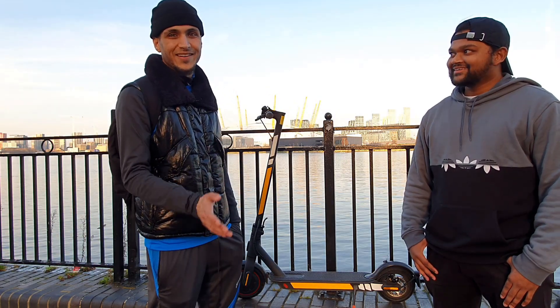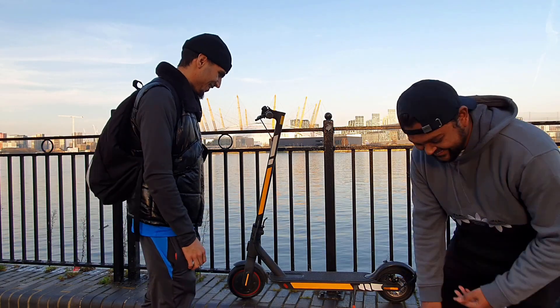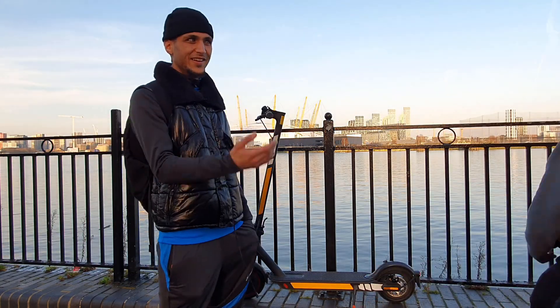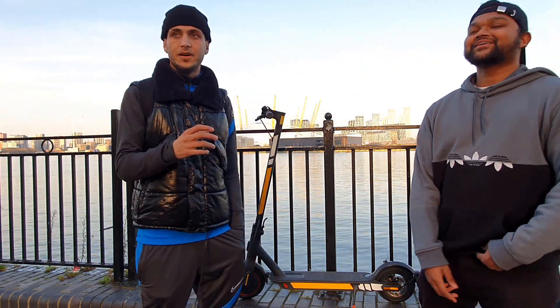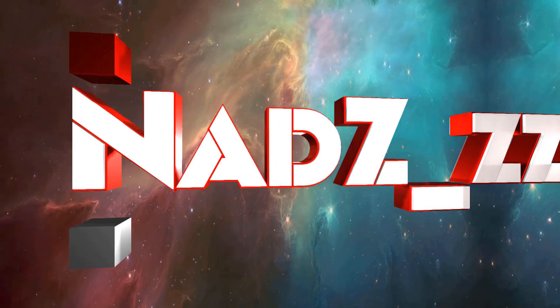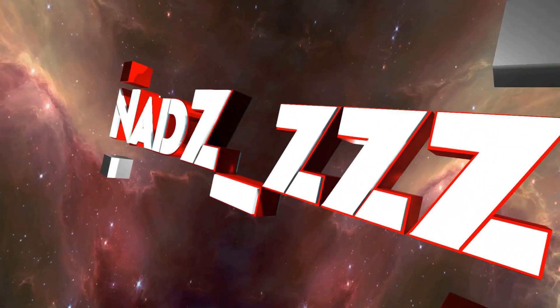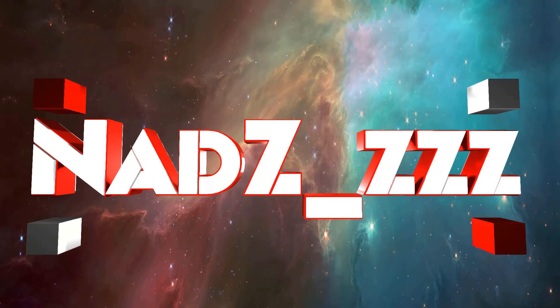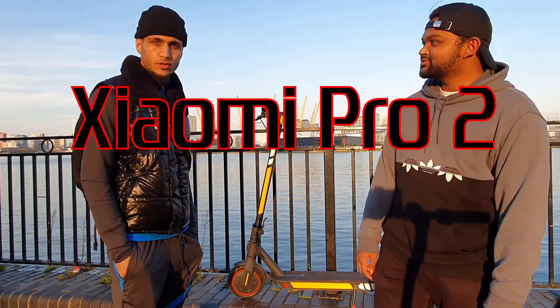I think 15 and a half miles per hour is the perfect speed. And we're reviewing the Xiaomi Pro 2. What's up everyone? I'm here with my boy X-Po, and I'm Nads. So we're going to be reviewing this Pro scooter. I'll leave the stats up on screen right now so you can see them.